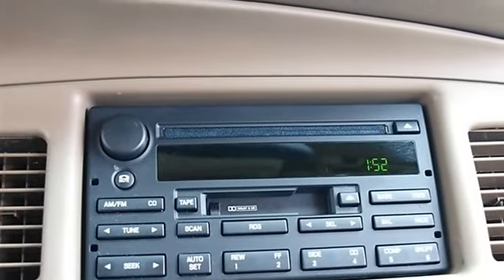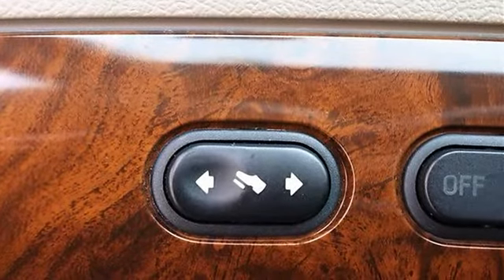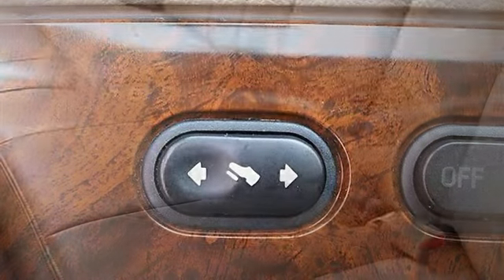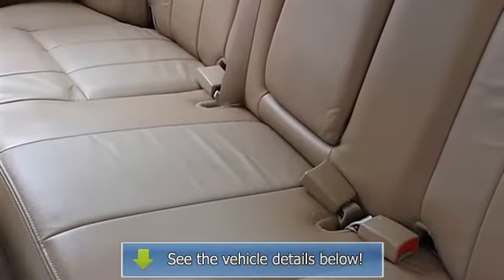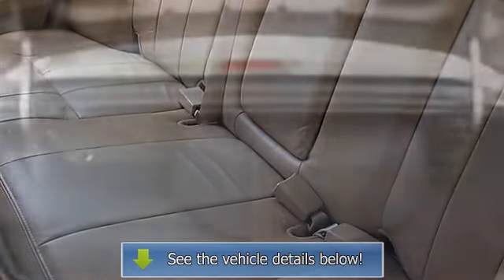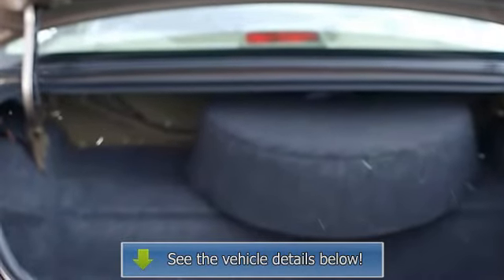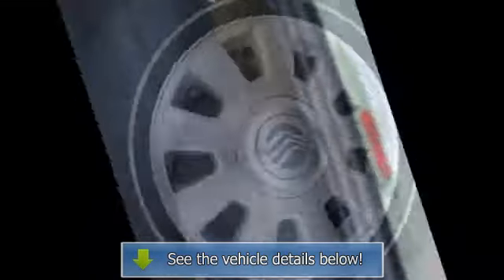Cloth seats, split bench seat, driver and passenger lumbar support, front and rear floor mats, leather-wrapped steering wheel with audio controls, adjustable steering wheel, trip computer, adjustable pedals, power windows, remote trunk release, cruise control, vehicle anti-theft system.